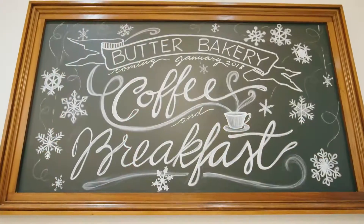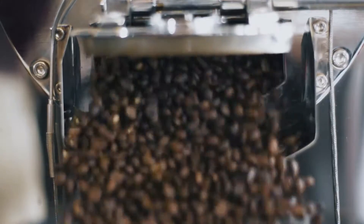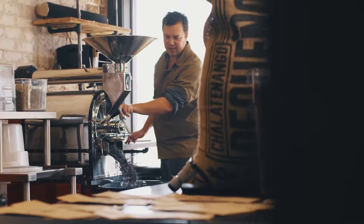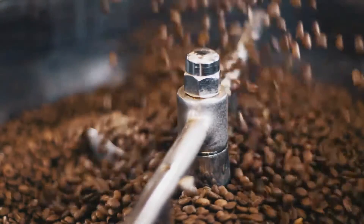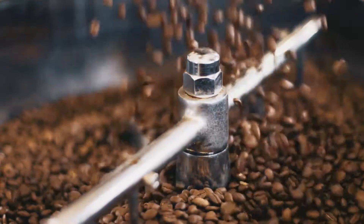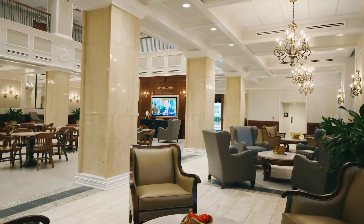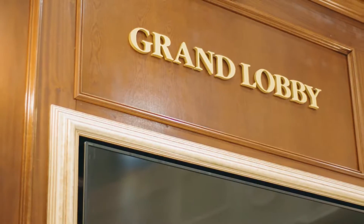I'm excited about it because I like coffee and I like bakeries, and Butter Louisiana Bakery will be in there. It's also going to have a coffee shop with the bakery. Roller Roaster, one of our downtown businesses, will be providing the coffee beans for the coffee there in the bakery, so we'll have Roller Roaster coffee. And there'll be a place to sit and enjoy your pastries and coffee — it'll be the lobby for the entire building. That's why we're calling it the grand lobby.